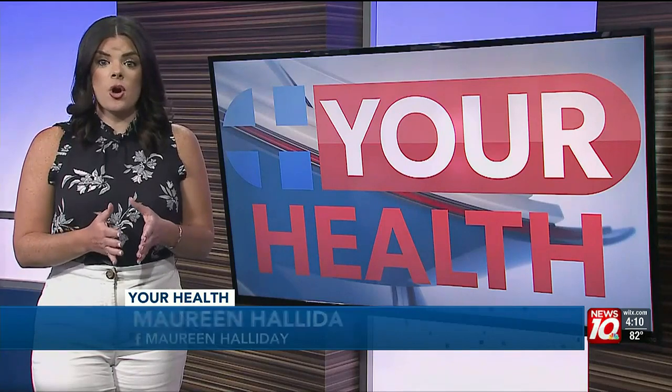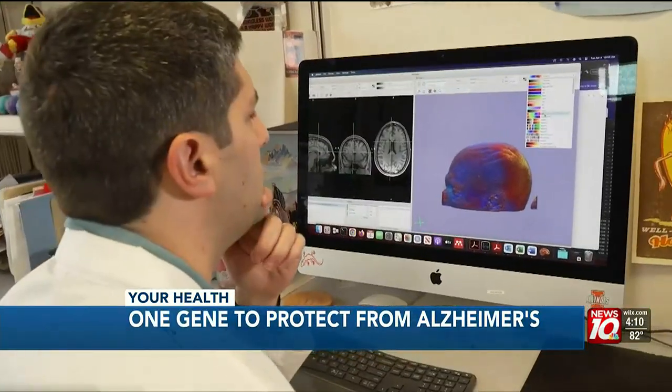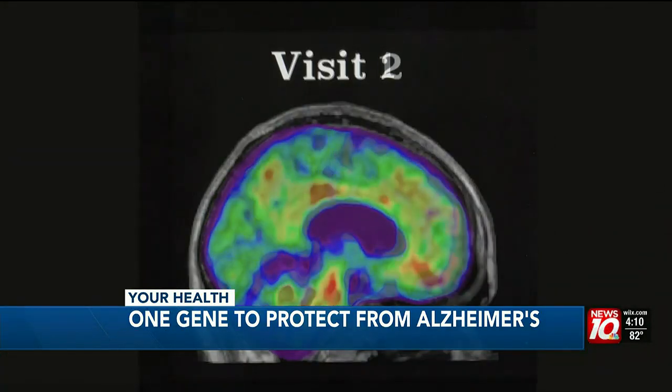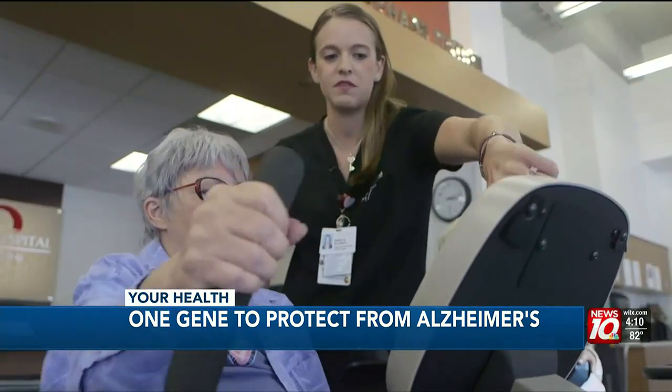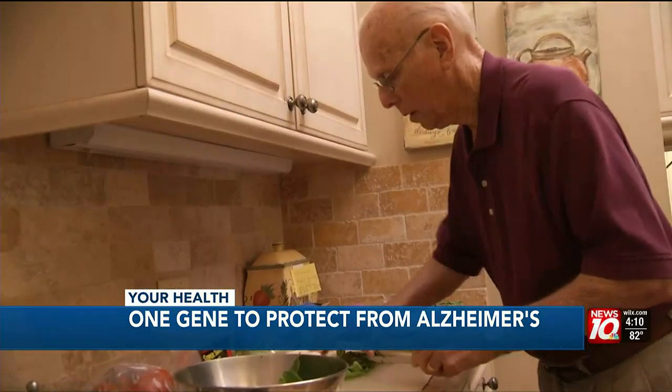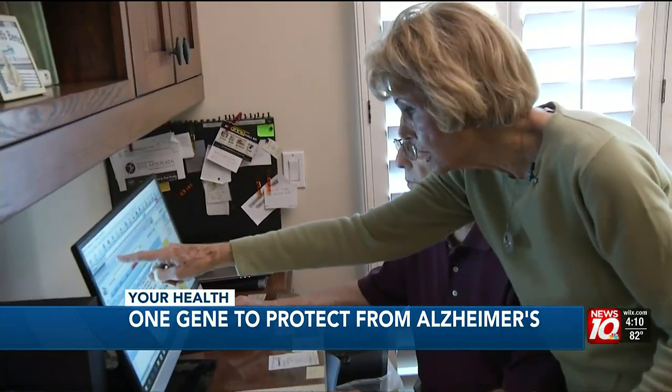Researchers want to know what it is about this gene that's leading to an elevated risk. The first domino that falls is this protein called amyloid, which begins building up in the brain, and this is a slow progression. You can see the progression of plaque over a decade, and by learning why some people are protected and some are not, could lead to new treatments to stop the progression of the disease before any signs or symptoms appear.